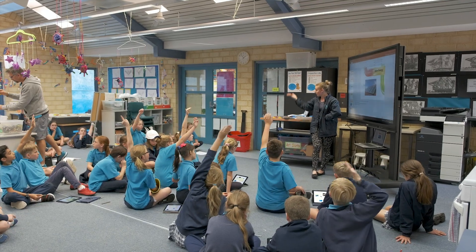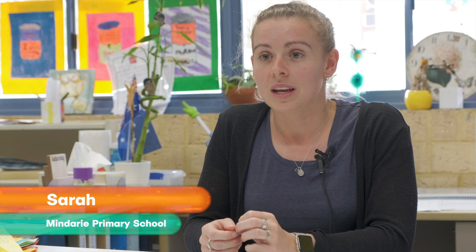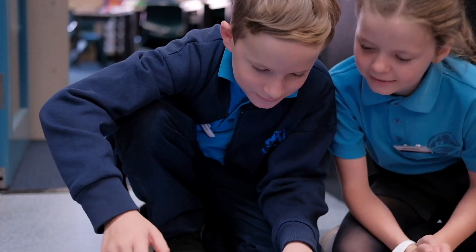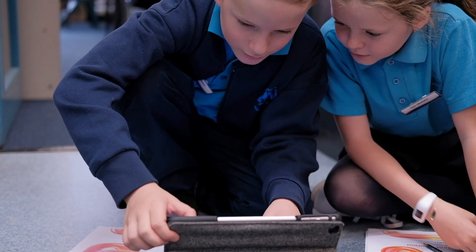Today we're looking at how to measure electricity. We've been looking at multimeters, which is the tool you use to measure electricity in volts and things like that. The kids have been able to play with circuits and then measure how much is coming through with different amounts of batteries.